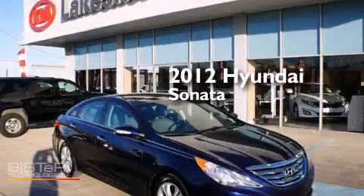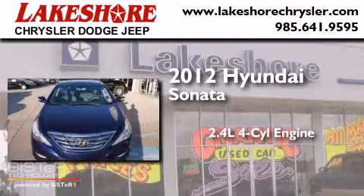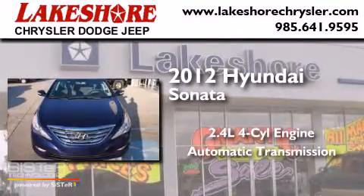This is a 2012 Hyundai Sonata. It has a 2.4 liter 4-cylinder engine and an automatic transmission.